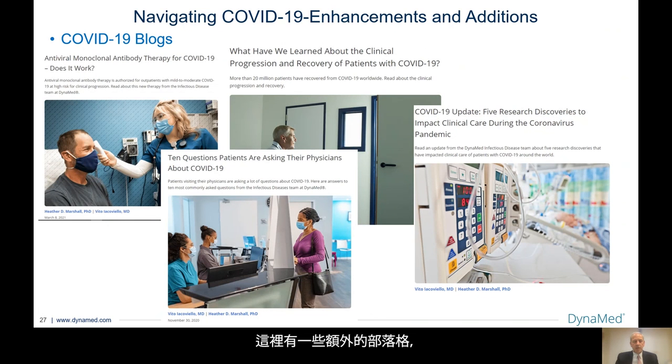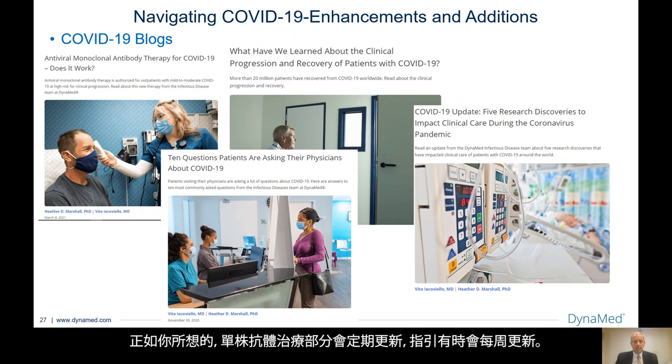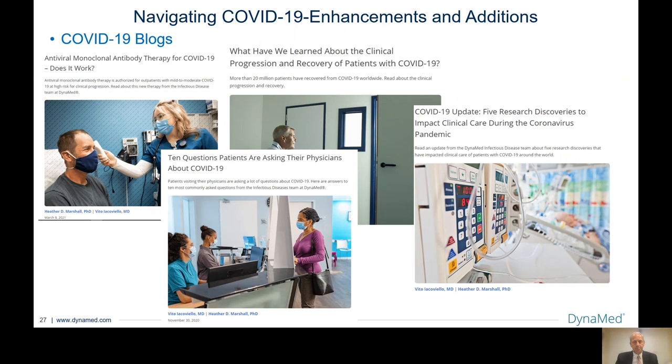Here are some additional blogs. Antiviral monoclonal antibody therapy for COVID-19 — does it work? As you can imagine, the monoclonal antibody therapy section gets updated regularly, and guidelines are changing sometimes weekly. What have we learned about the clinical progression and recovery of patients with COVID-19? Five research discoveries to impact clinical care during the coronavirus pandemic. And 10 questions patients are asking their physicians about COVID-19.